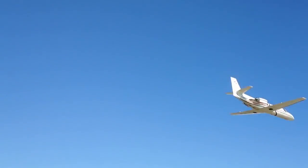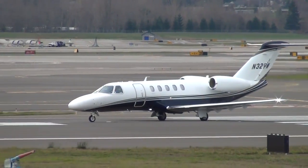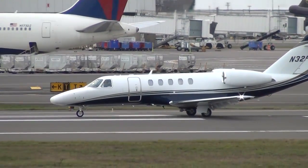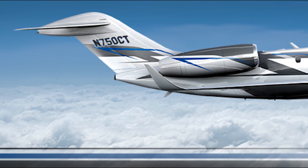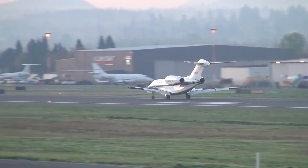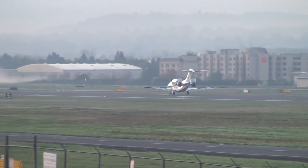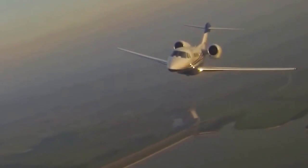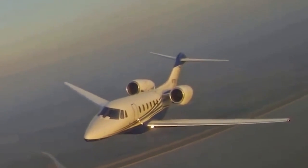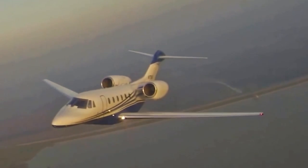In addition, Cessna invested significant resources into reputation improvement of the Citation family, which, in comparison with its competitors, was considered a family of good but slow aircraft. The company needed a really fast new flagship model. The program was officially announced at the National Business Aviation Association Convention in New Orleans in October 1990. The first prototype made its maiden flight in 1993, and the brand new Citation 10 passed certification after three years. The first aircraft was delivered to the customer in 1996 and immediately began to set speed records, reaching 876 kilometers per hour at a distance of 5000 kilometers.